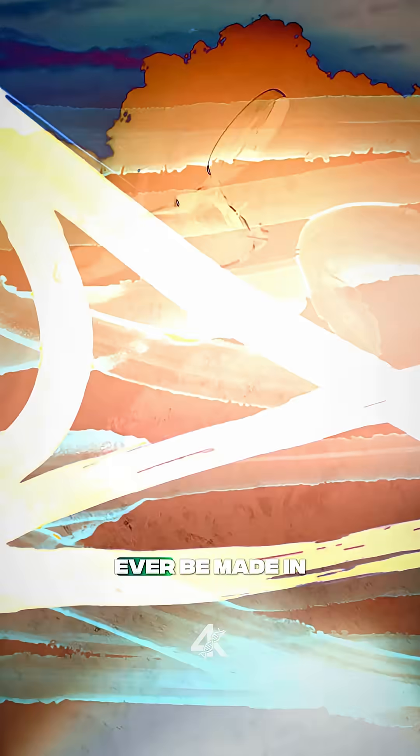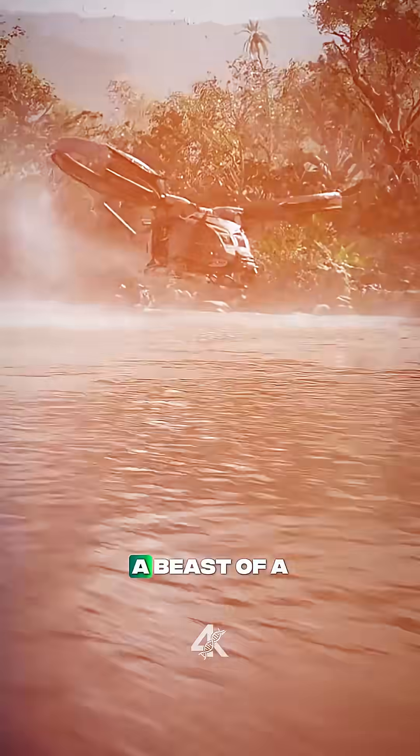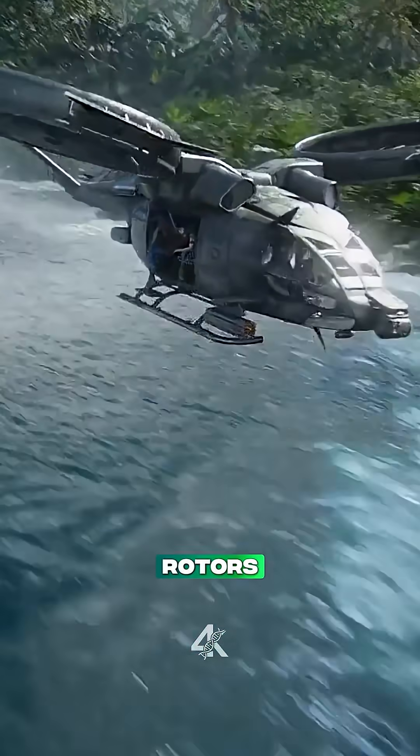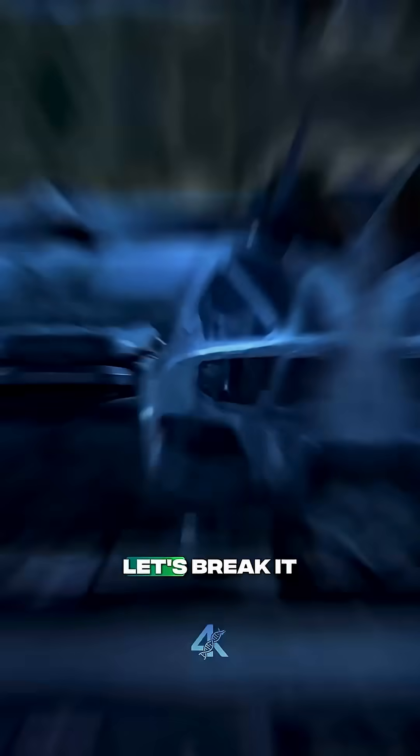Can the helicopter from the Avatar movie ever be made in real life? In the movie, it's called the Scorpion Gunship — a beast of a machine with two massive rotors, missile launchers, and dragonfly-like wings. It's basically a flying tank. But how close are we to building something like that? Let's break it down.